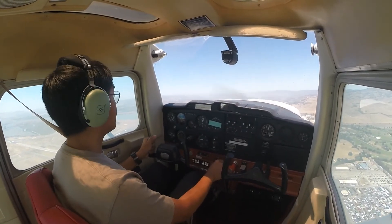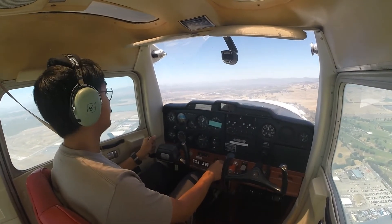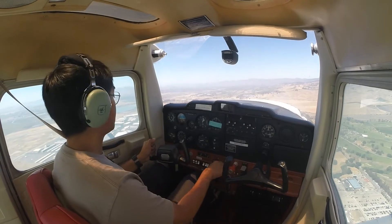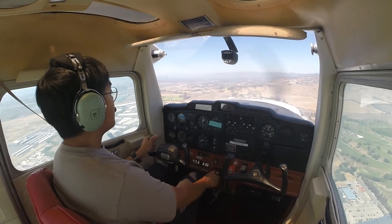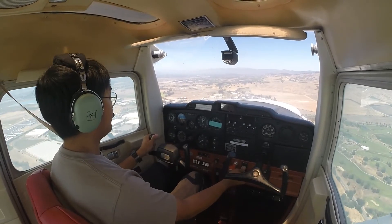Heading 010 on the downwind. Starting to descend a bit more. Beam the numbers — speed check — flaps 10.